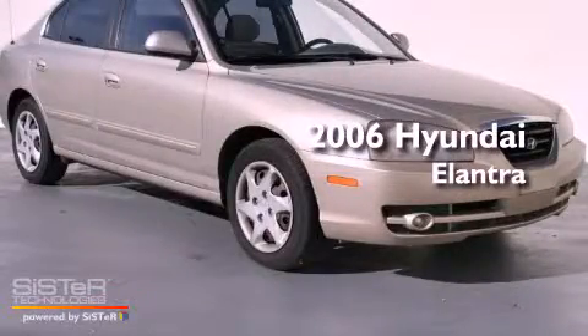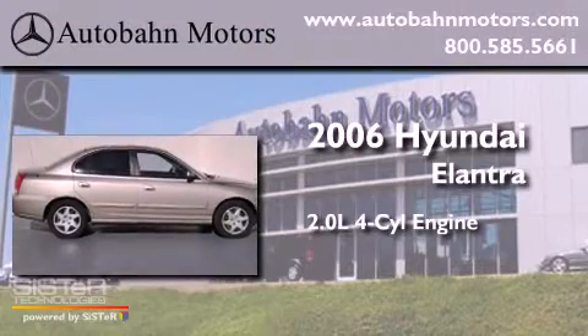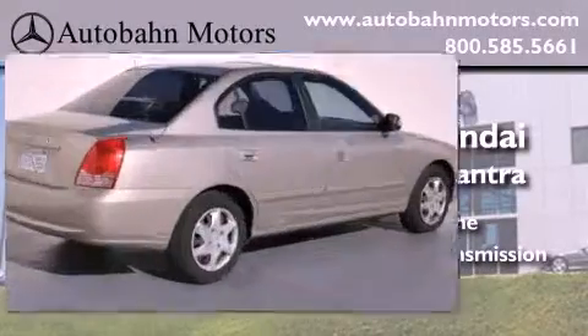This is a 2006 Hyundai Elantra. It has a 2.0-liter 4-cylinder engine, an automatic transmission, and a clean non-smoker interior.